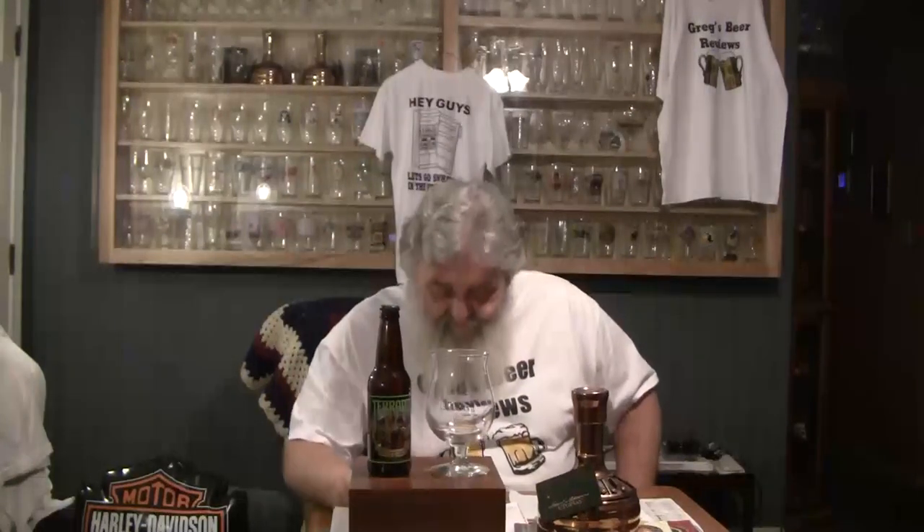Thanks Brad for bringing this to my attention. We're going to review it tonight and this is a pretty good one guys. This is Terrapin Beer Company's Hopsecutioner, and they're out of Athens, Georgia. It is an American IPA coming in at 7.3% ABV. Hence the Duval glass — usually for 7% and above beers I do this.